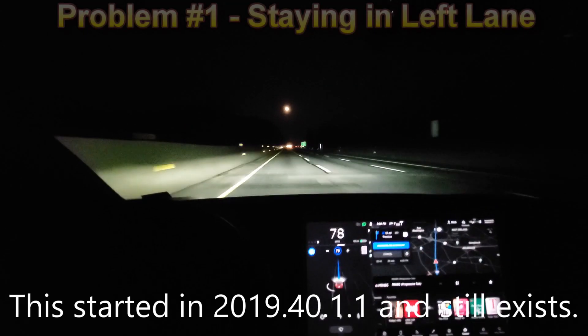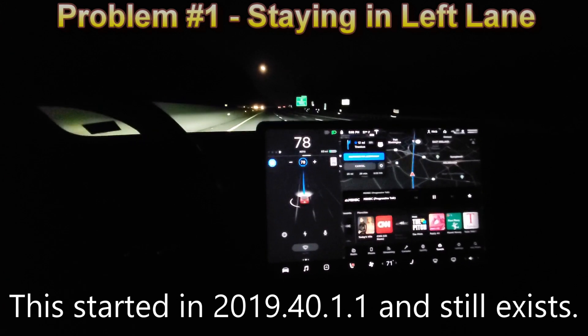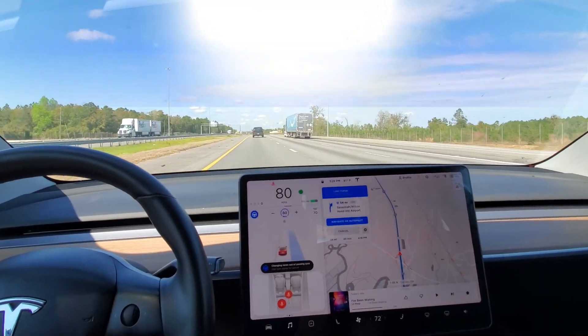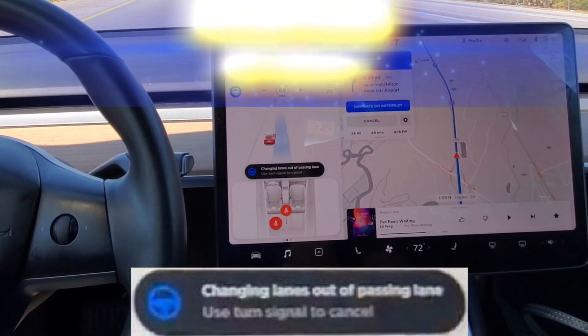I'm on a highway and there's nobody in front of me. The car moved over to the left lane to pass some cars and it's just not going back. After getting Hardware 3 installed, it immediately started coming out of the passing lane by itself. Welcome to Tesla life.